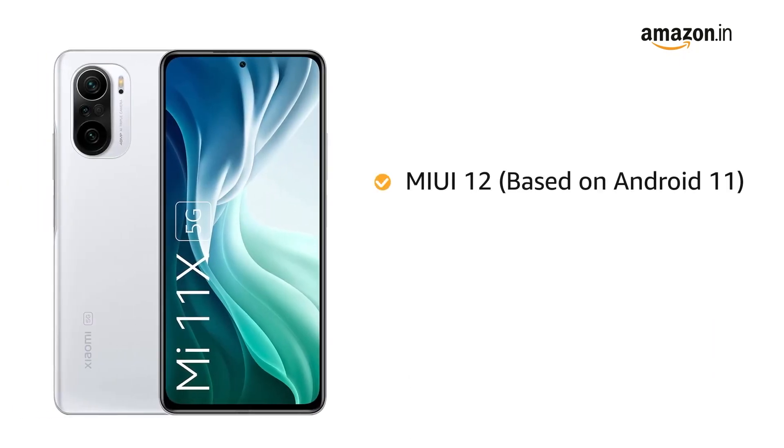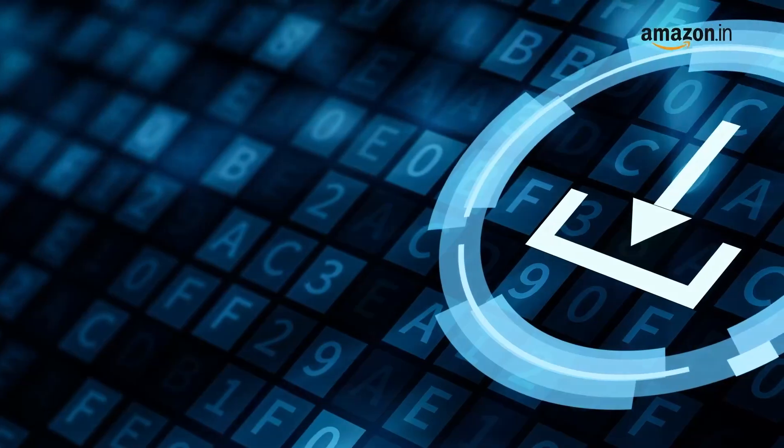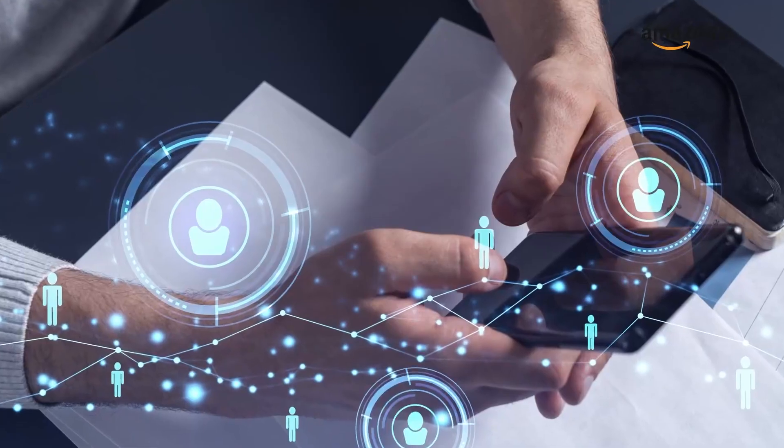Powered by MIUI 12 based on Android 11 with Qualcomm Snapdragon 870 octa-core processor, the phone makes downloading as well as browsing very smooth.